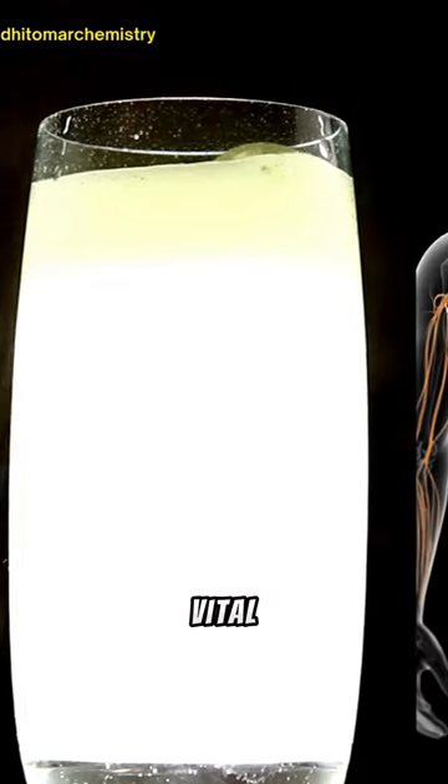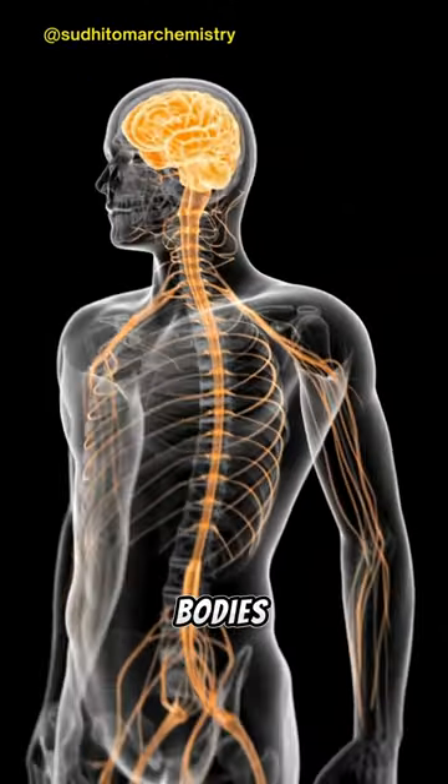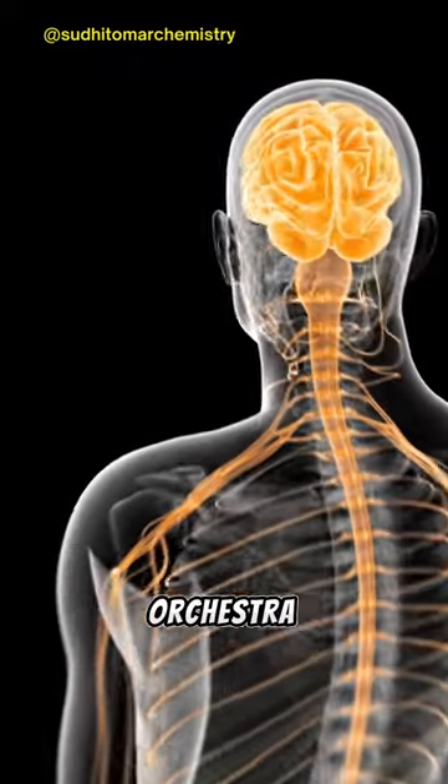But wait, there's more. Sodium is vital for nerve and muscle function in our bodies. It's like the conductor of our internal orchestra.